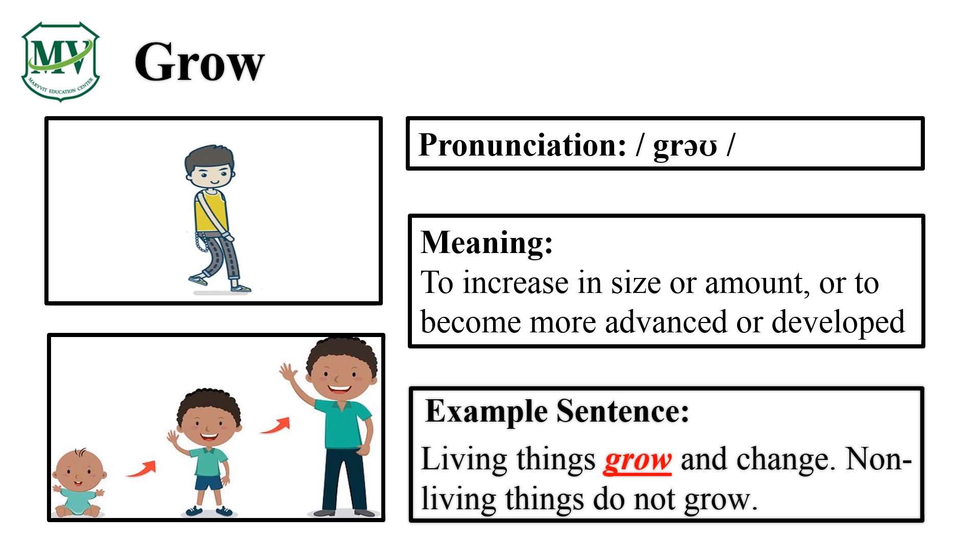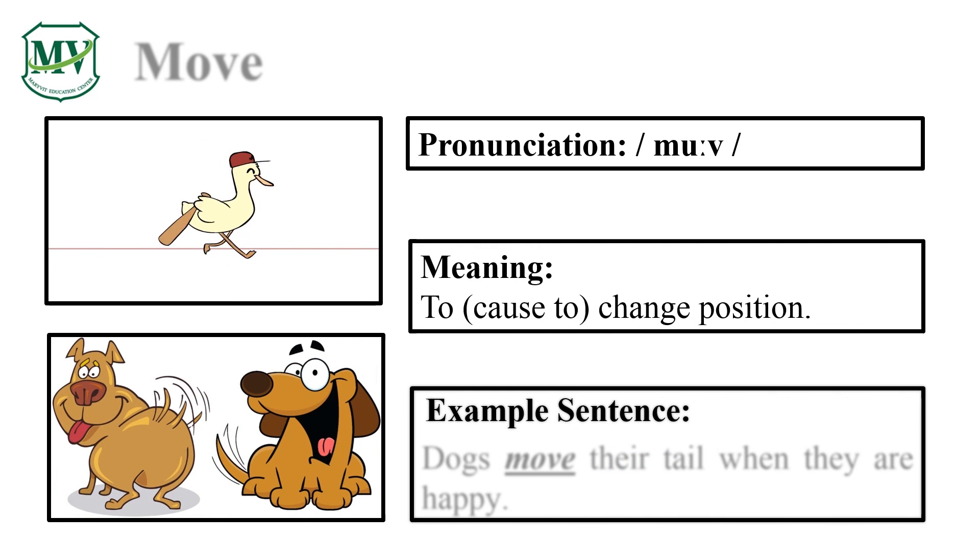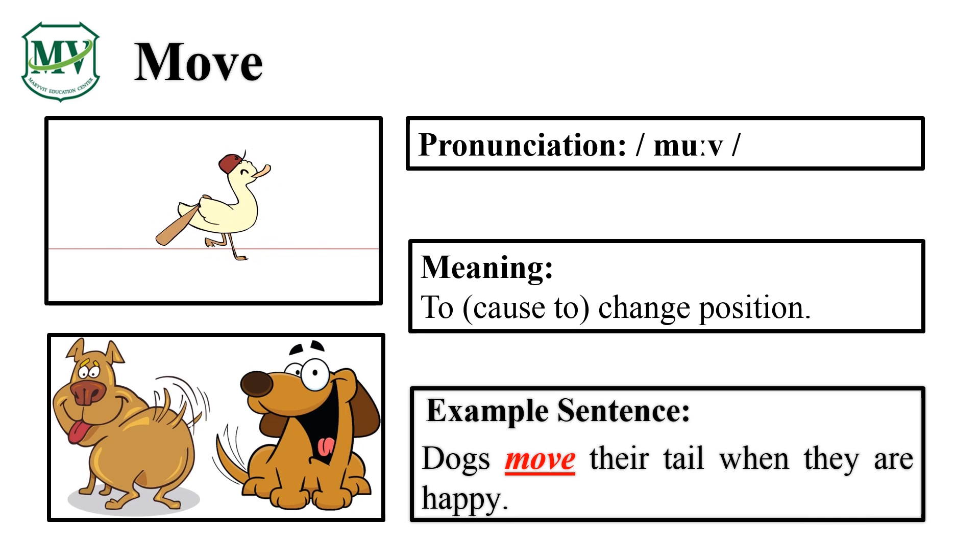Can you try reading the sentence on your own? Please repeat the word after me. Move. Good job! Let's spell it: M-O-V-E. Move. Great! Dogs move their tail when they are happy.